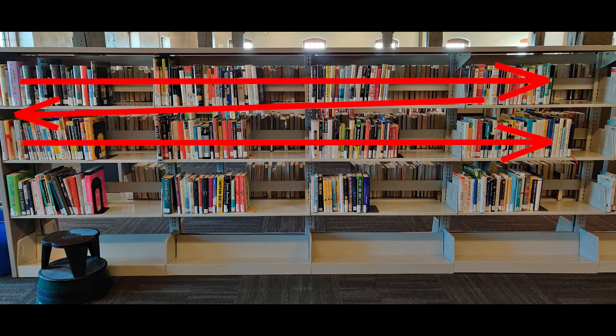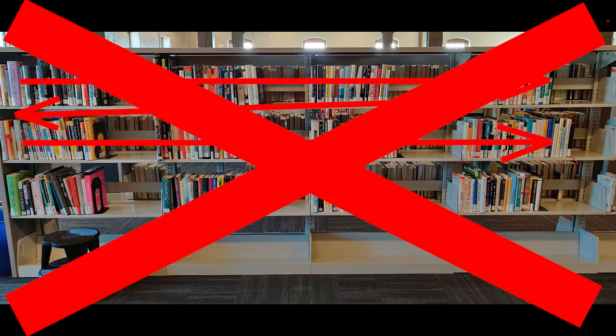Do not shelve left to right across the entirety of a row. The fourth sticker on a book is called the call number and is usually located above the genre sticker. The number or letters printed on the call number tell you the order the book should go in.